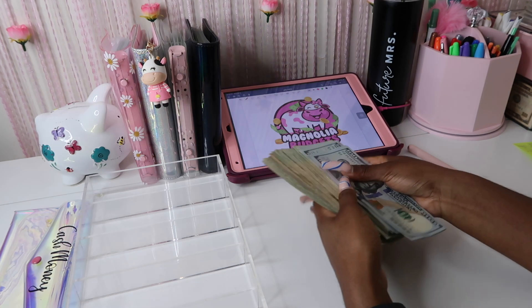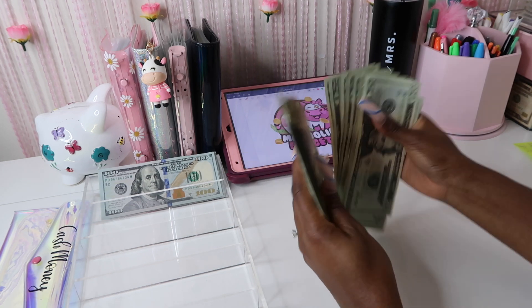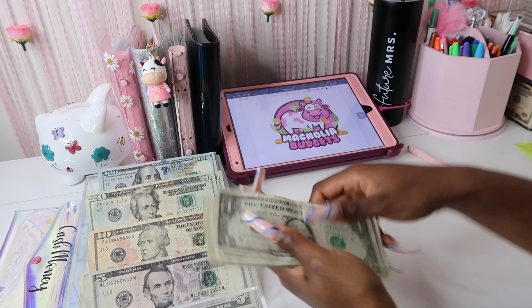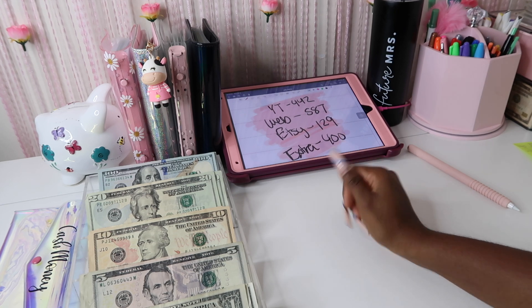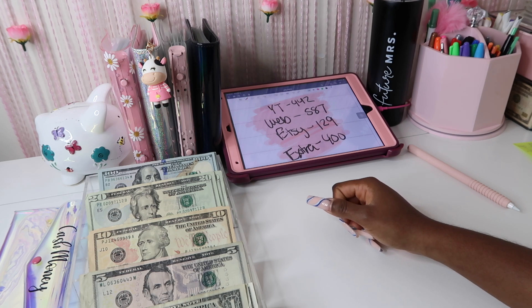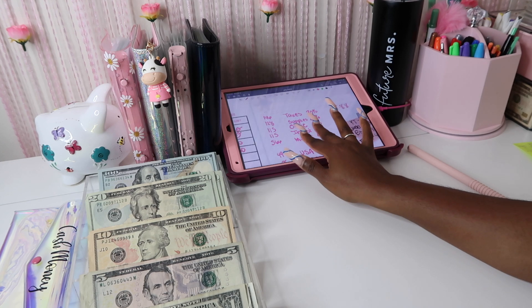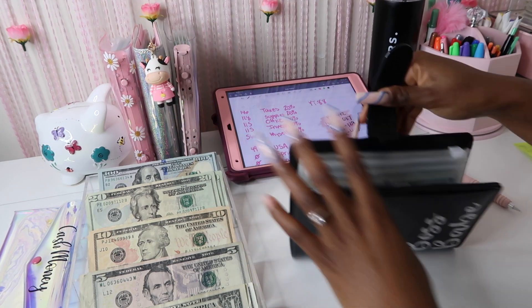That is a mouthful! Let's go ahead and get the money on to the cash tray. We even got some $100 bills in here — we don't have those too often. So here is the breakdown: $442 from YouTube, $587 from our website magnolabudgets.com, $129 from Etsy, and $400 extra dollars. That is amazing. Let's go ahead and get the binder — my business binder — so that we can stuff.